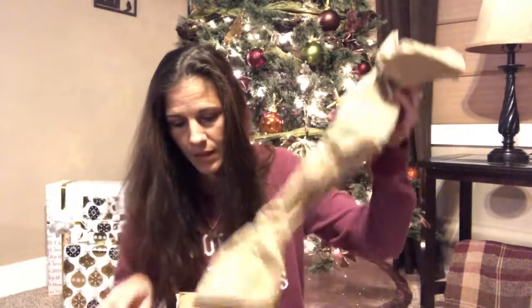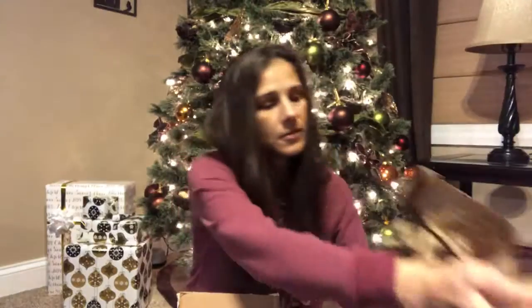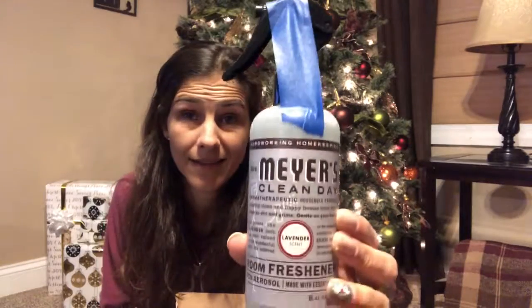I'm going to open it and I'm hoping some of the Christmas stuff is in here. The first thing I got was a lavender room freshener, which we already have, and luckily I love it — so I'll keep one upstairs and one downstairs.